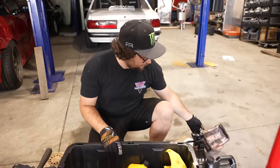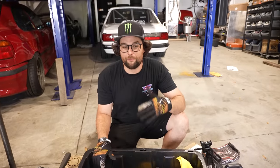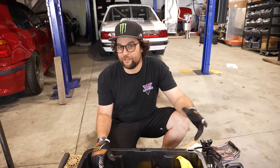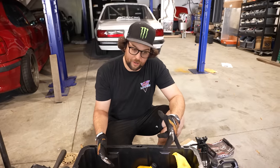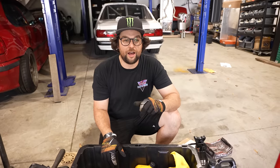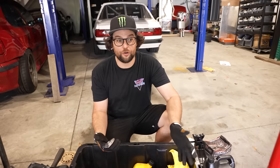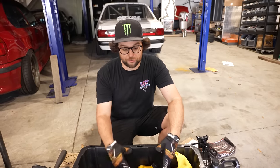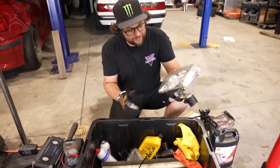Brake pads — my car loves to eat rear brake pads, so I keep a spare pair in there. Especially if I'm going somewhere for multiple days or multiple events, consumables like brake pads are something you definitely want a spare of. If I go to the track and break something, I want to have the spare, and if I don't, it goes into this box for next time — within the 90-minute rule, obviously.